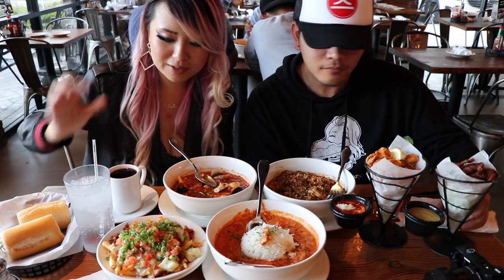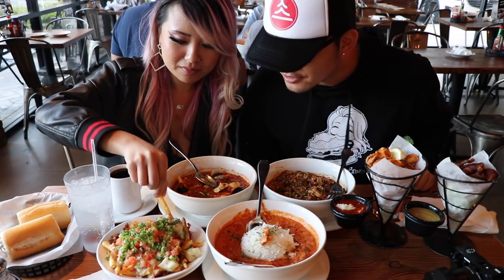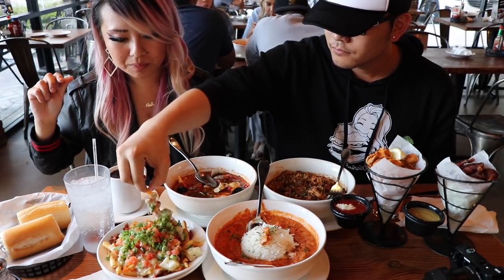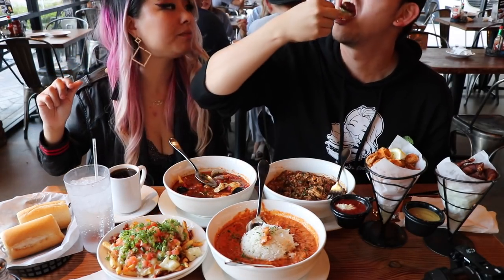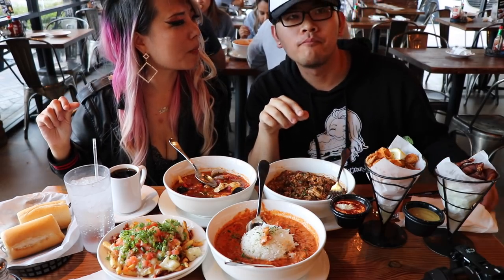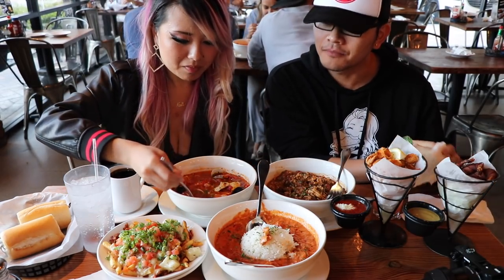Oh, and chowder fries — my favorite. I'm chowder fries. That's good.